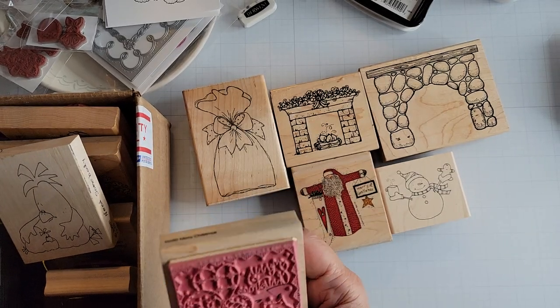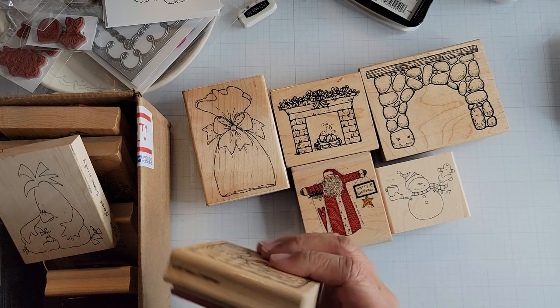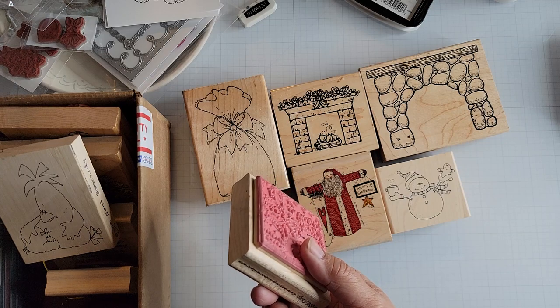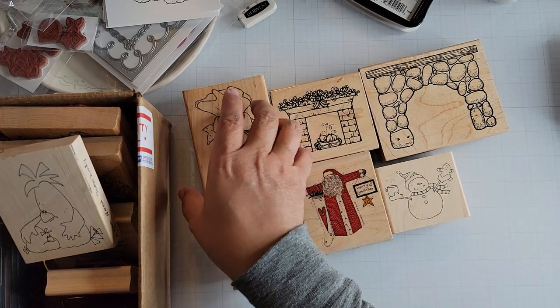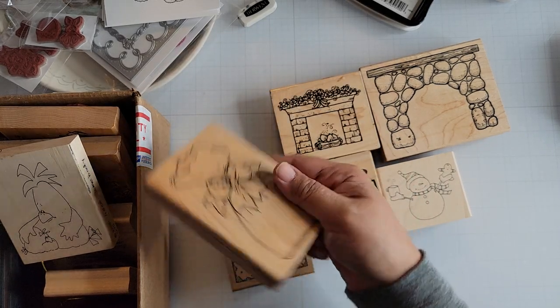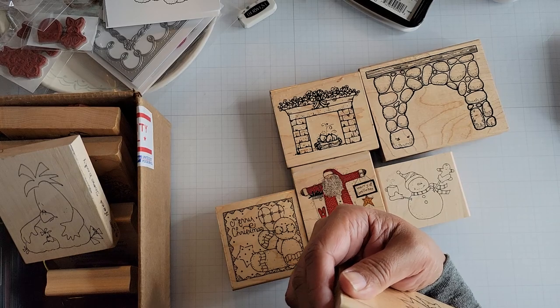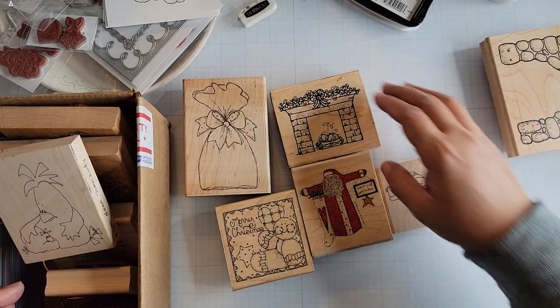It doesn't look like it's ever been used — there's some ink on it, but it looks like it's ink from a ballpoint pen, maybe. Merry Christmas from JRL, which is also Dots. And then this bag, or sack, also JRL, all wrapped up. So those are the Christmas ones, or winter ones.